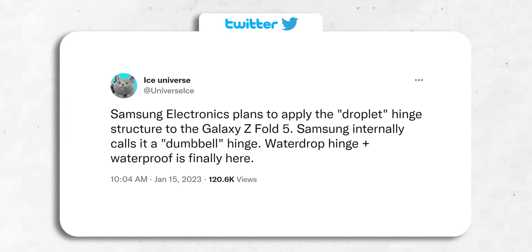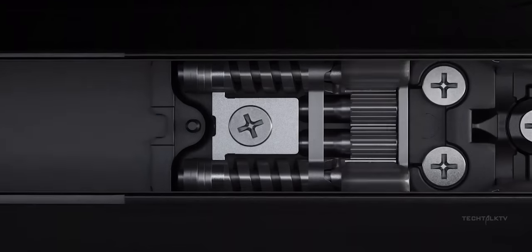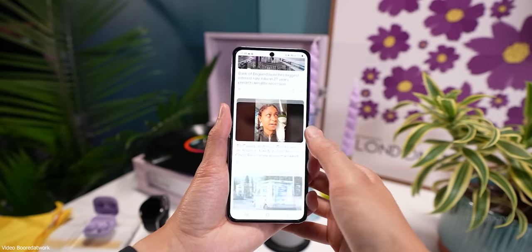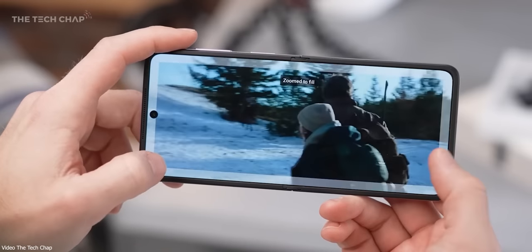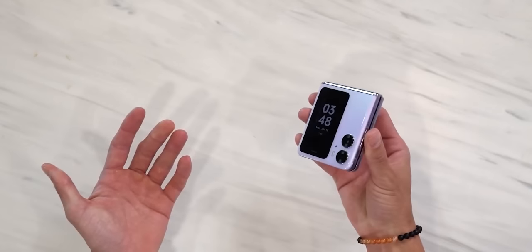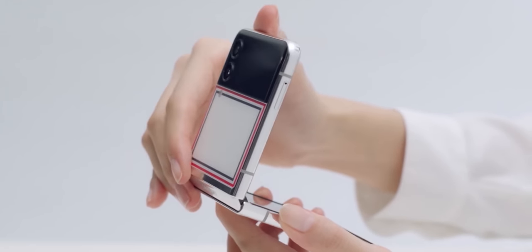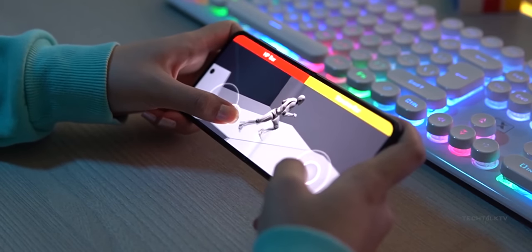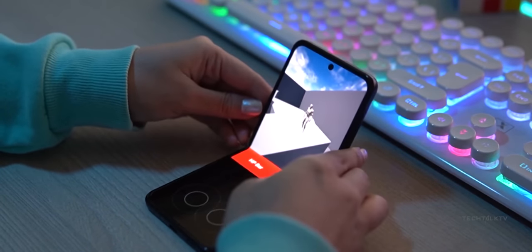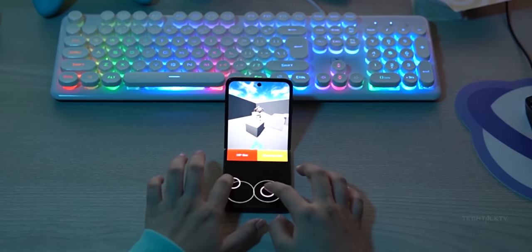The next big upgrade is going to be the hinge. For both the Z Flip 5 and Fold 5, Samsung will include a new dumbbell or teardrop style hinge that dramatically improves four things. First, the crease will disappear — Oppo uses the same teardrop hinge mechanism and you can barely see any crease on their latest flip phone. Second, this hinge allows the phone to completely fold in half without any gap in the middle. Third, it makes the phone significantly thinner, improving handling. And fourth, it reduces the overall weight, again improving the in-hand feel. Unlike Oppo, Samsung's Z Flip 5 is still going to be water-resistant.